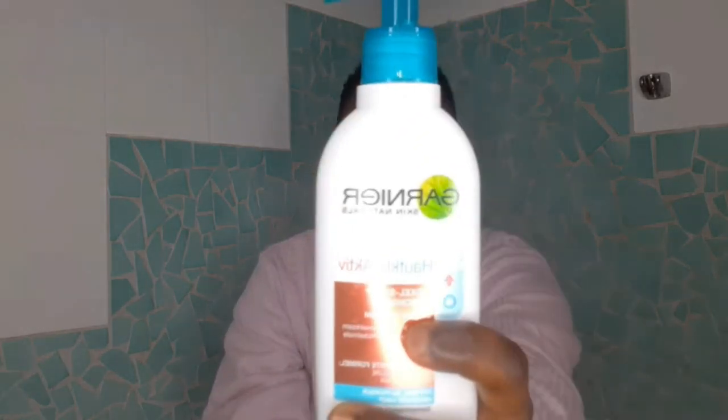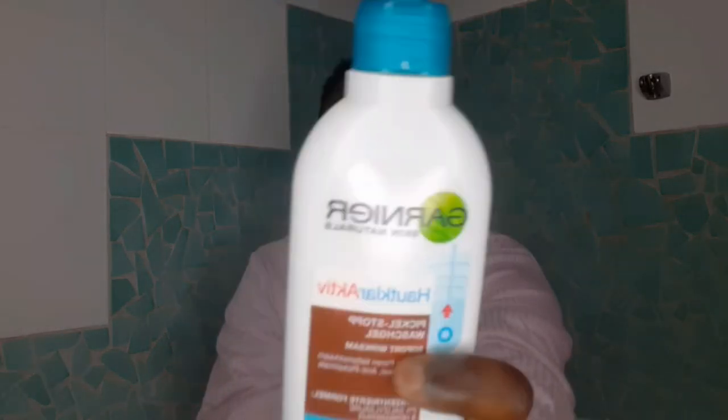The number two product is the Gania Skin Natural Out Clear Active. 'Out Clear' is a German word, so in English it means skin clear active. This is how it looks. It's very good — it stops pimples, blackheads, and it opens your pores.